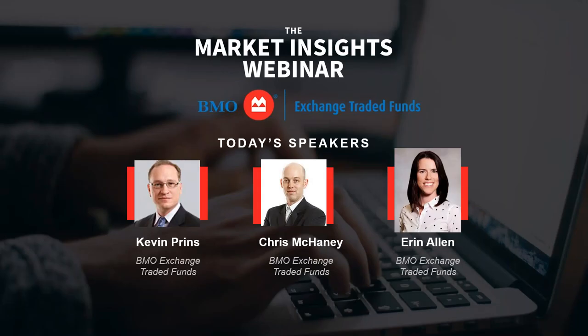Today I have a new shake-up to the lineup. Erin Allen, welcome to Market Insights — glad to have you on board. And also Chris McKaney, welcome. Chris is one of our portfolio managers and Erin comes from our product management group. Looking forward to giving you some insights today.